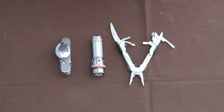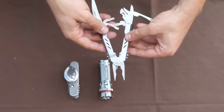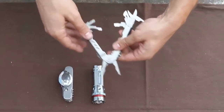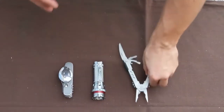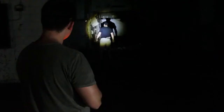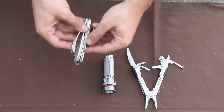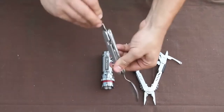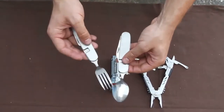Now for the tools. We start off with a multi-tool — very lightweight, compact, and useful. It's got a plier, knife, scissors, and screwdrivers, good for all types of tasks. We also have the Nebo Redline flashlight at 220 lumens, and a steel detachable eating utensil set that opens up to reveal a knife, fork, and spoon.